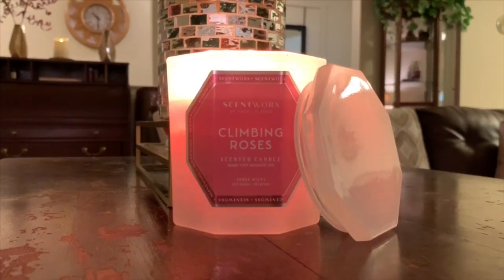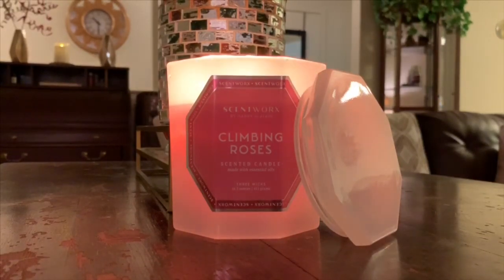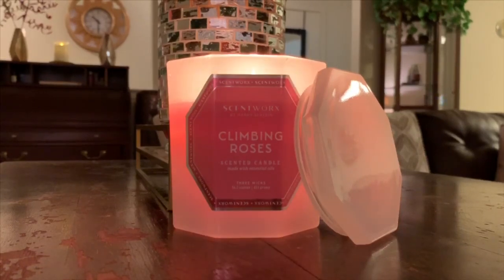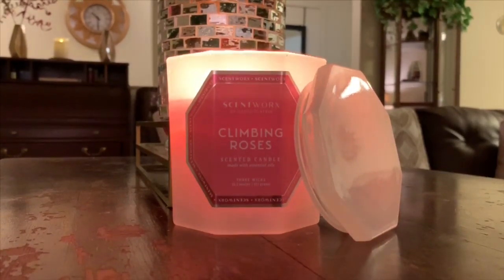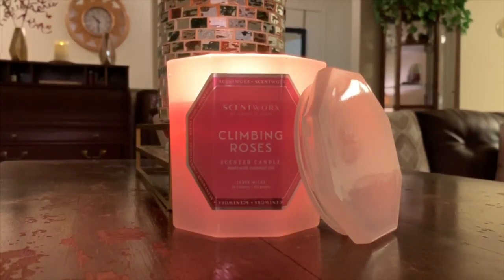I would love to try some of the other fragrances from this collection, and I will absolutely be buying Scent Works again. For those of you who have burned Climbing Roses or any of the new scents from the Scent Works collection that just came out, comment down below. Let me know which ones you've smelled, burned, tried. I'm curious — I think there's 12 available from this collection, so there are a lot of fragrances to choose from.